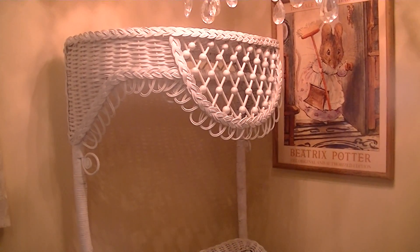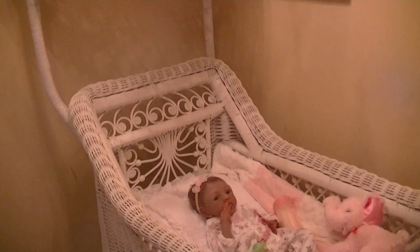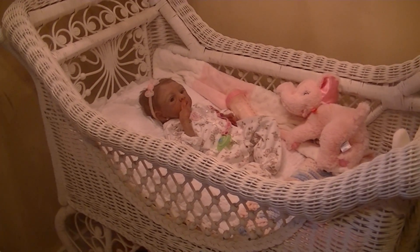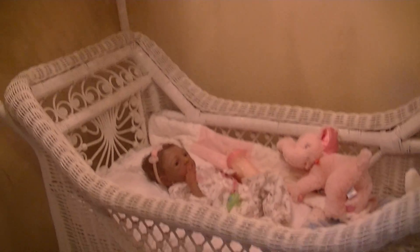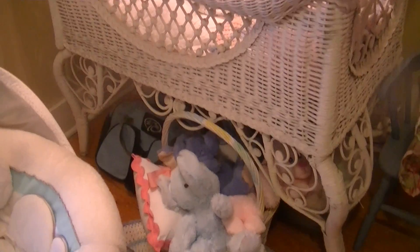I bought it about three years ago at an antique shop. And then I decided to remodel the nursery when our grandbabies were being born and actually put a full size crib in the nursery so that I would have it when they came up. So I put this on consignment and it stayed in consignment for a year and nobody would buy it.